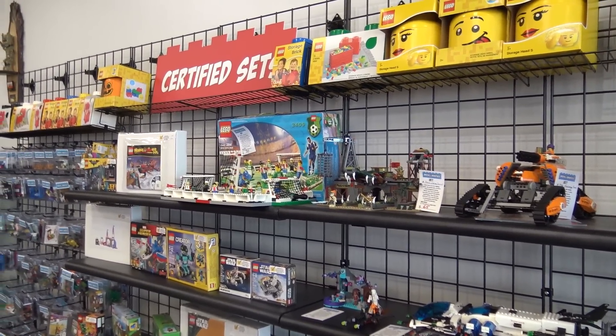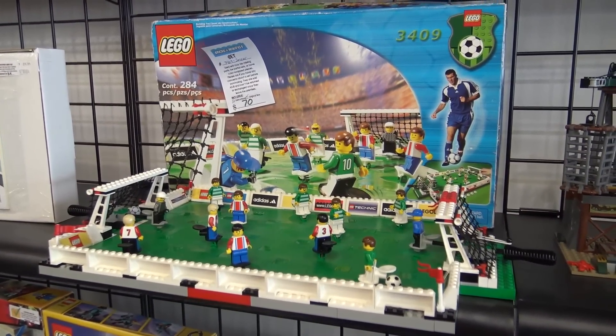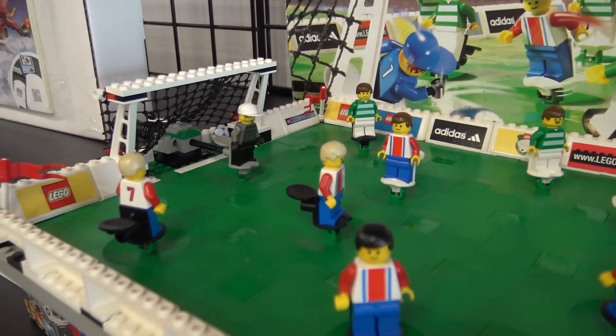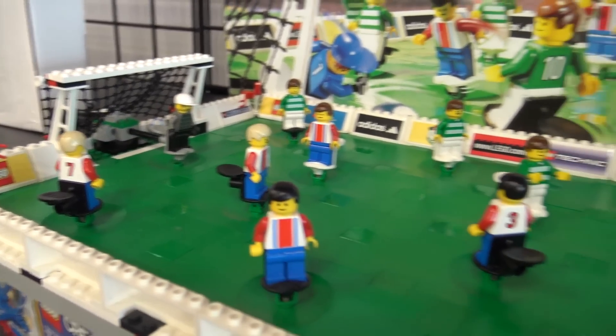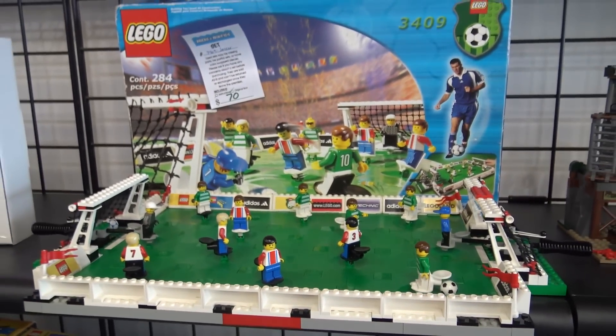They've released so much over the years. There's a great soccer display with the box as well. How often does stuff come in with the box if it's older? It's a little bit rare, but there are a lot of people who were smart kids — they saved the box and instructions and they're super proud to bring it in. It looks great on the shelf.